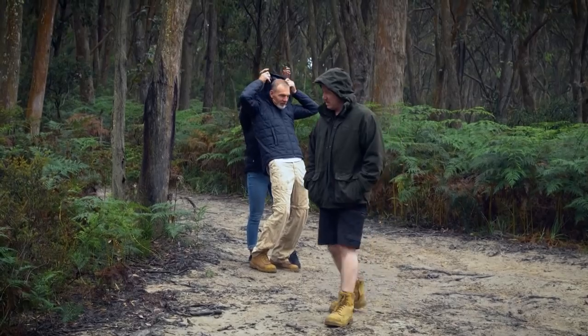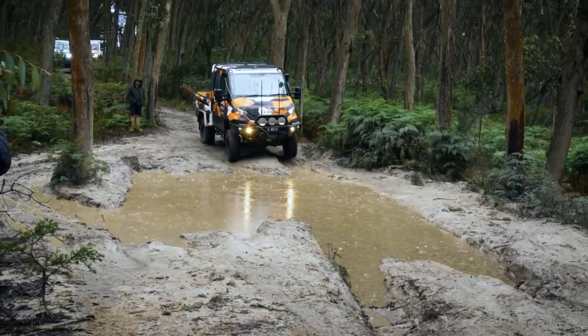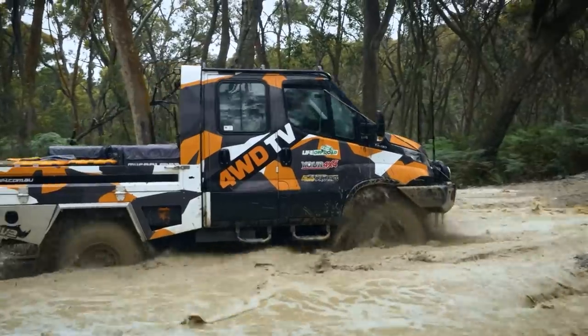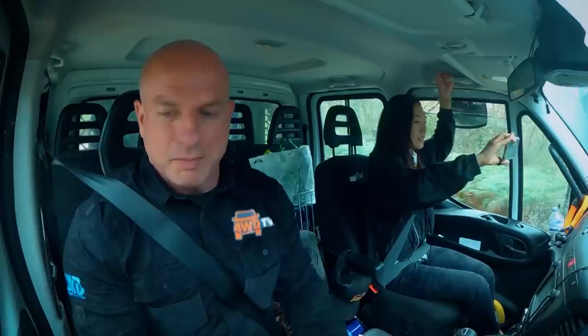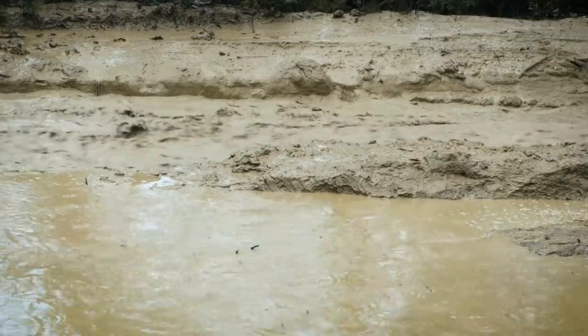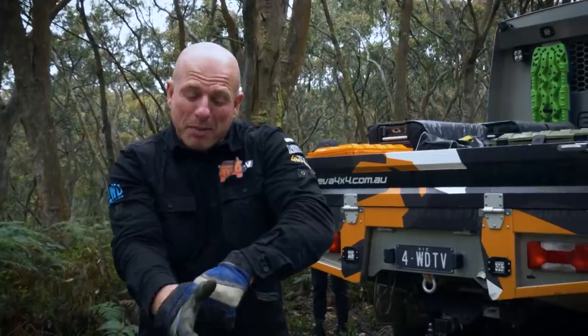The first track in the Wombat State Forest was the Easter Monday track. The first obstacle was a series of big bog holes. We just powered through that big hole — no dramas at all. We've got the big Iveco in place now with the rear winch set up just in case. Let's see how the rest of the convoy goes.